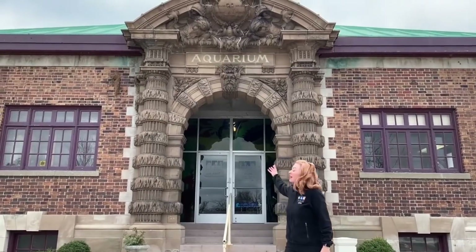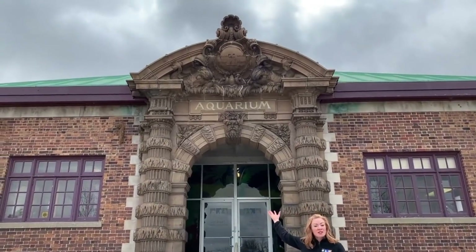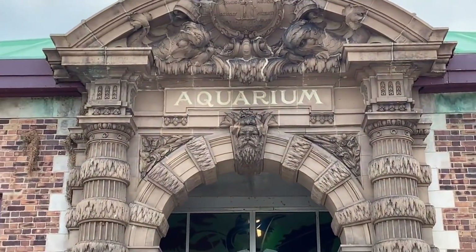I'm Amy Emmert, the Director of Education for the Belle Isle Conservancy, and I'd like to welcome you to the Belle Isle Aquarium, the nation's oldest aquarium, opened in 1904. Come on inside.